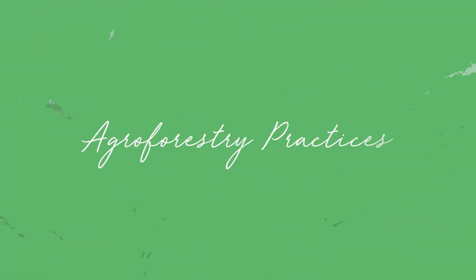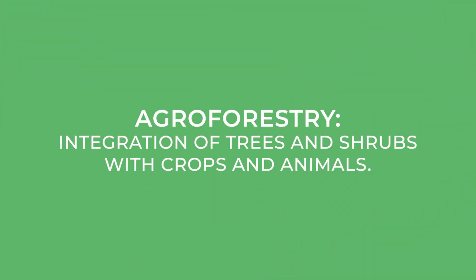Today we're going to talk about agroforestry practices, and it's going to benefit you whether you have a small acreage or a large farm. First, a quick definition: agroforestry is the integration of shrubs and trees along with crops and animals. Now we're going to get into all of the benefits of agroforestry and why you should consider it.